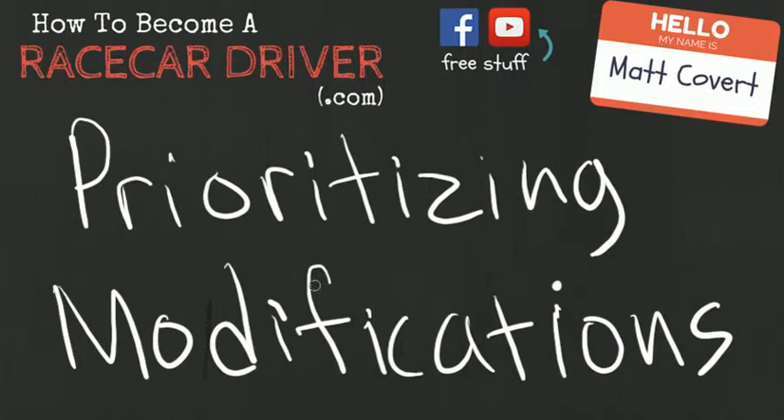Hey everybody, Matt Covert here again from HowToBecomeARaceCarDriver.com. In this video we're going to talk about prioritizing the modifications for your car. I'm going to talk about this from a perspective of street category — that's what I race and this is what I use. Let's jump into it.